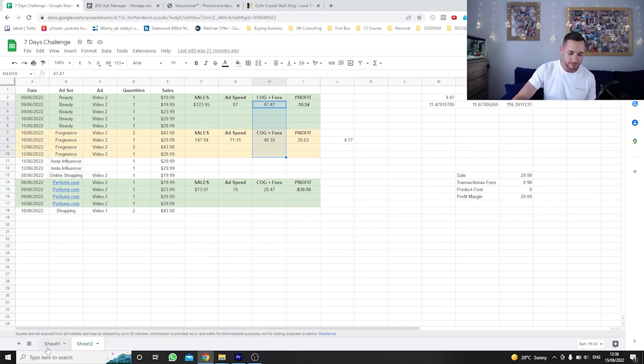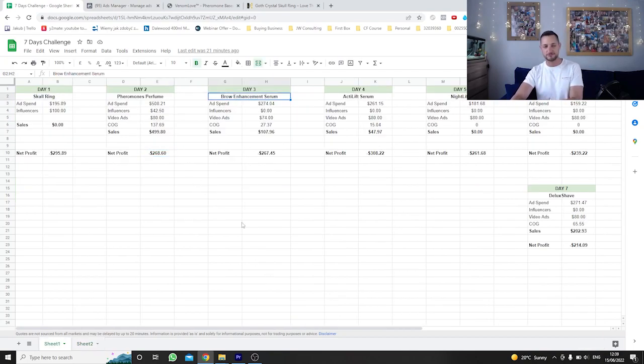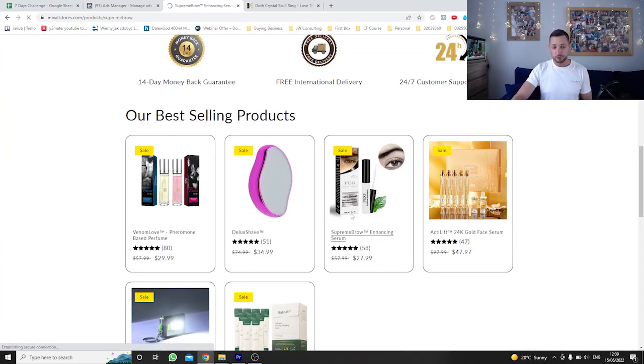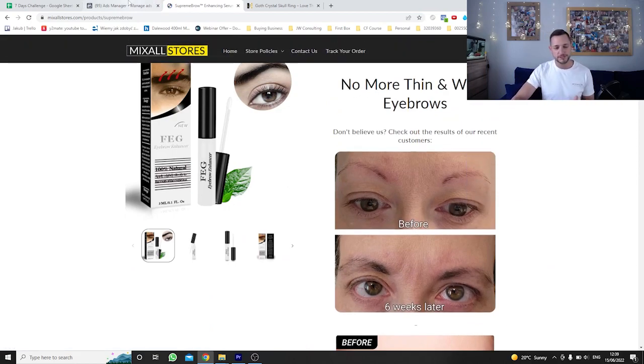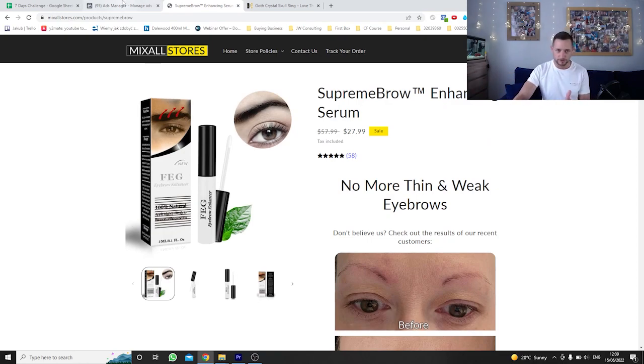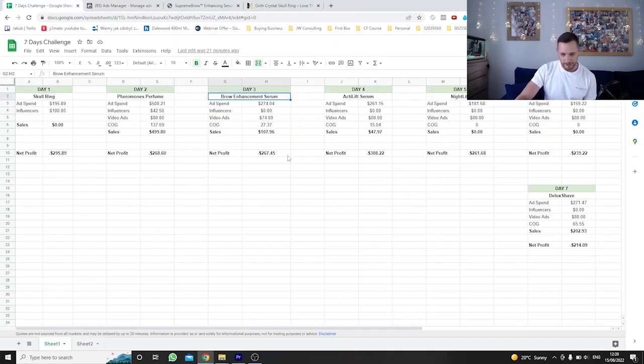Day one — skull ring. This did not do well at all. We spent about $300 between Facebook ads and the influencer campaign, with zero sales. Not surprised in hindsight, because this product doesn't solve any problem — it's just an accessory. Day two — pheromone perfume. This really did work: quite a few sales, lots of clicks and interest. Net result: we lost $268. We spent $508 on ads, $42 on influencer marketing, $80 on video ads, and $137 on cost of goods. However, the loss came from the 10 ad sets we were testing — only two were actually profitable. We found three ad sets bringing sales, two of them really promising: the beauty ad set at $4 per unit profit (about 14% margin) and the fragrance ad set at $4.77 per unit (also about 14% margin). Facebook ultimately rejected all ads for this product, but I plan to take it to TikTok. Day three — brow enhancement serum. We did get sales but it was not profitable. We spent $274 on ads, $74 on video ads, $27 on cost of goods, and only made $107 in sales — a loss of $267.